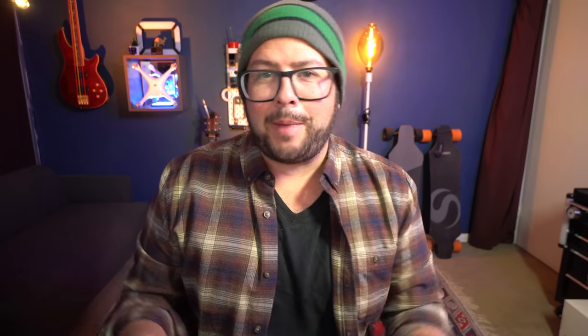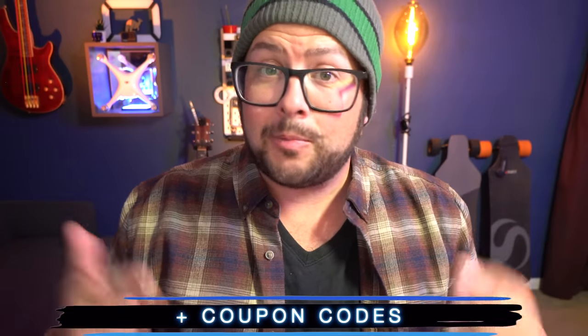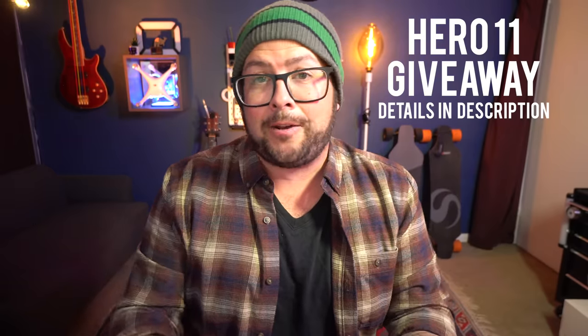Welcome to the channel. My name is Danny Black. I'll put links to everything down in the description, plus some coupon codes to save you some money, and a surprise link. Also, thanks to the accessory company Telleson, we're doing a giveaway for a Hero 11 right here on this channel.